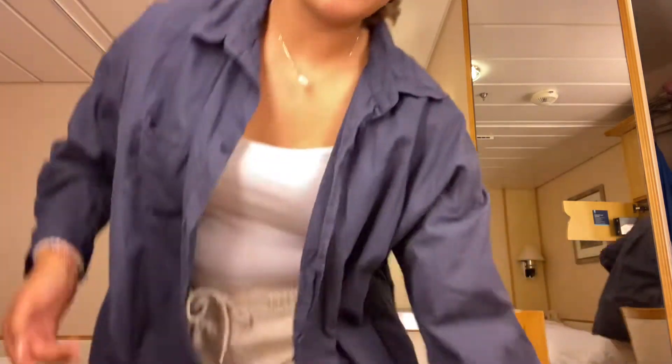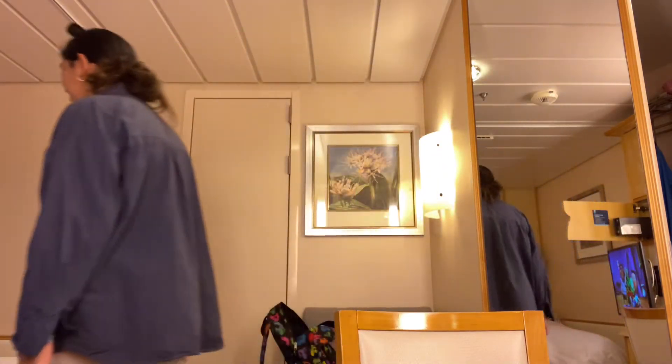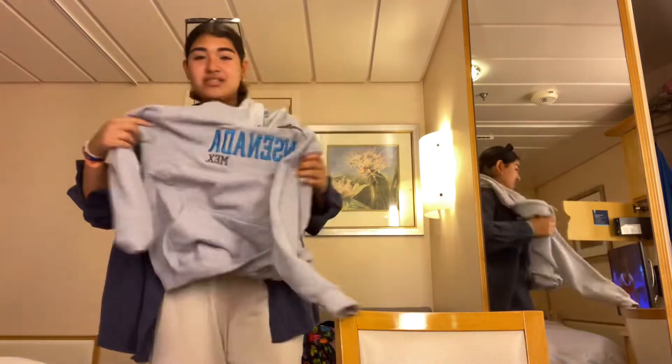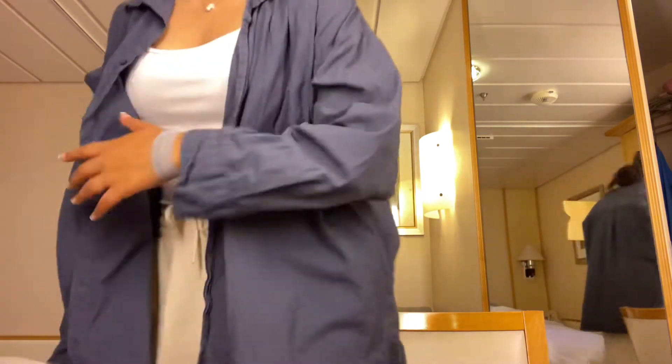We have dinner in about an hour and I'm deciding what to wear — either a white shirt with my sweats or my sweatshirt since it's kind of casual, being the last day. After dinner we're gonna watch the show girls performance at the theater, and after that we're going to the teen club until maybe midnight depending on how long people stay.